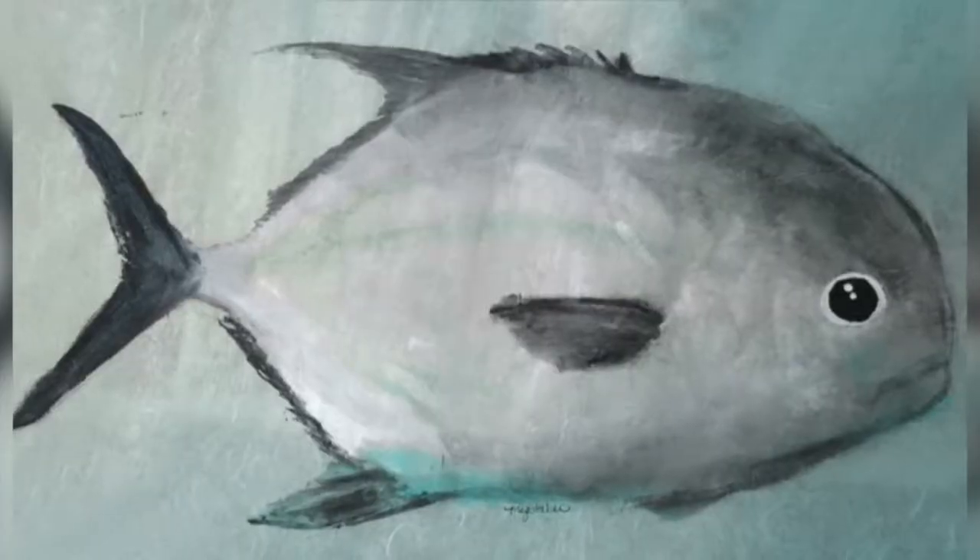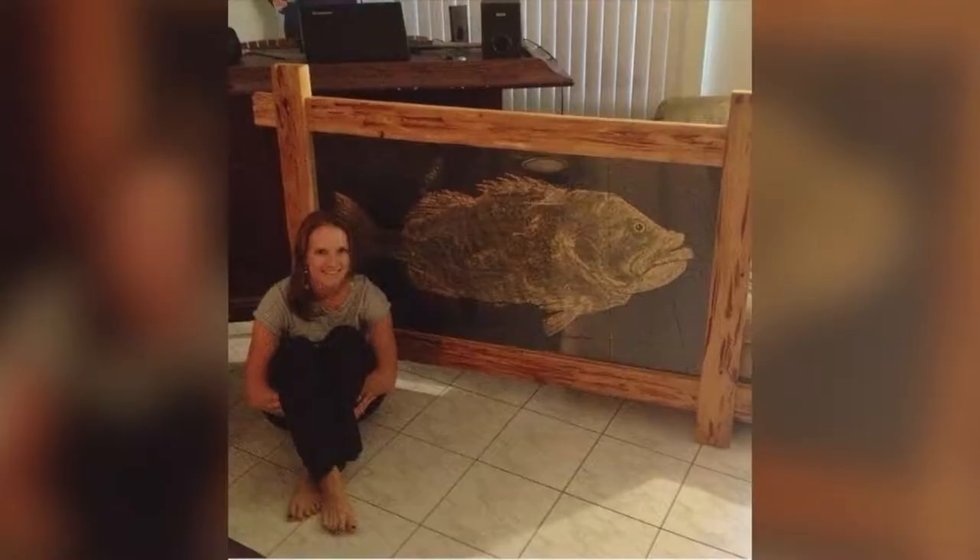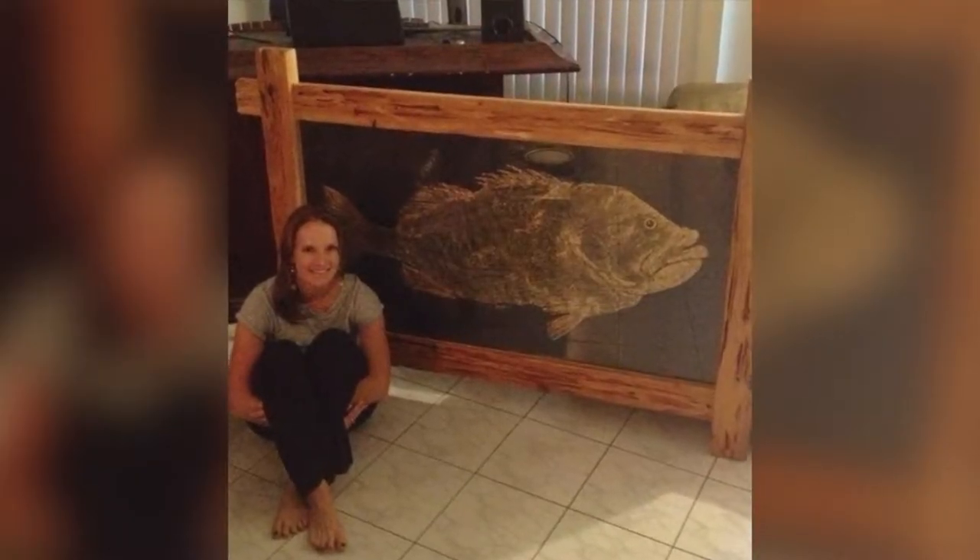Tell us a little bit more about that. Gyotaku is a Japanese art from the 1800s — 'Gyo' means fish, 'Taku' means rubbing or imprint. I combined that with my name Megan and made 'Megotaku.' It's an interesting art form — I'm the princess of the fish, lobster, or shells.